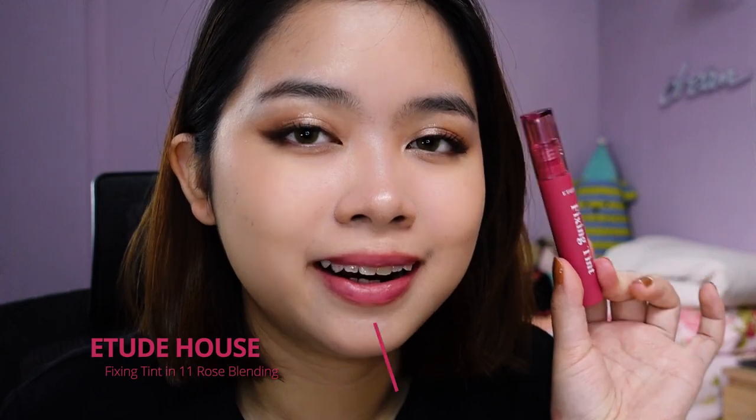It's already kind of stained my lips a little bit, but it's okay. We'll be moving on to Rose Blending No. 11. This is how it looks like in one layer.